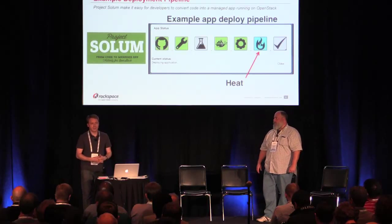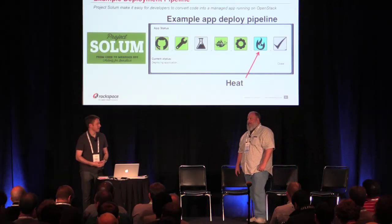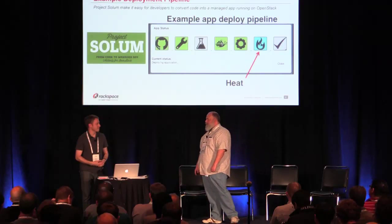Those are some of our learnings. With that, I'd like to hand things over to Randall to talk a bit about what it's actually taken to operationalize the HEAT service.